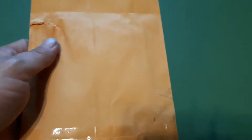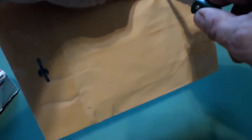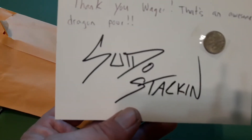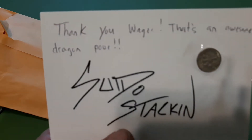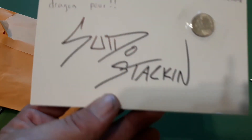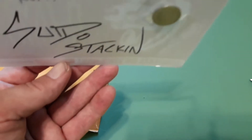Alright, doing another little video of some stuff I got in today. Pretty sure I know what this one is — at least I hope that's what I think it is. Oh, pretty cool. Thank you, Wager. That's an awesome dragon pour. Guido stacking. Pretty sweet.